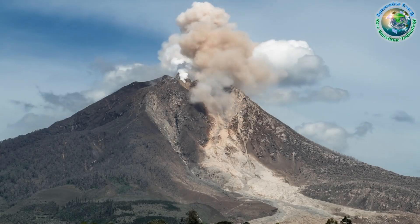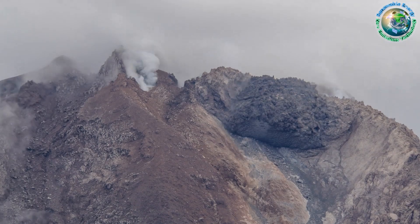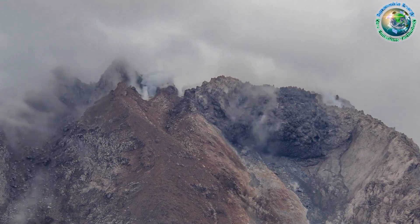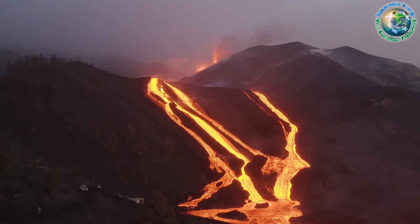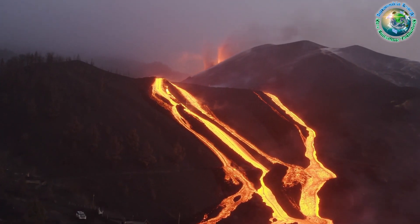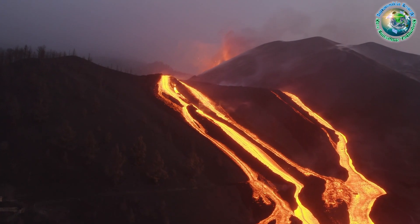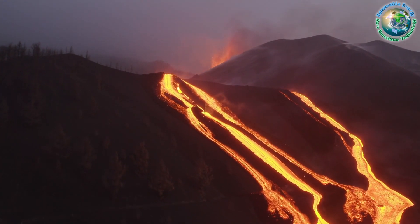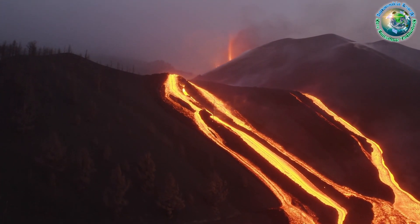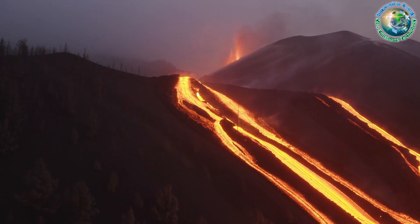Now let's delve deeper into the technical aspects of the KMT project. Scientists are engaged in groundbreaking experiments to identify materials capable of withstanding the extreme conditions within the magma chamber. This crucial research sets the stage for the first bore, scheduled in 2026. Beyond the promise of abundant energy, the KMT initiative has broader implications for scientific advancement.